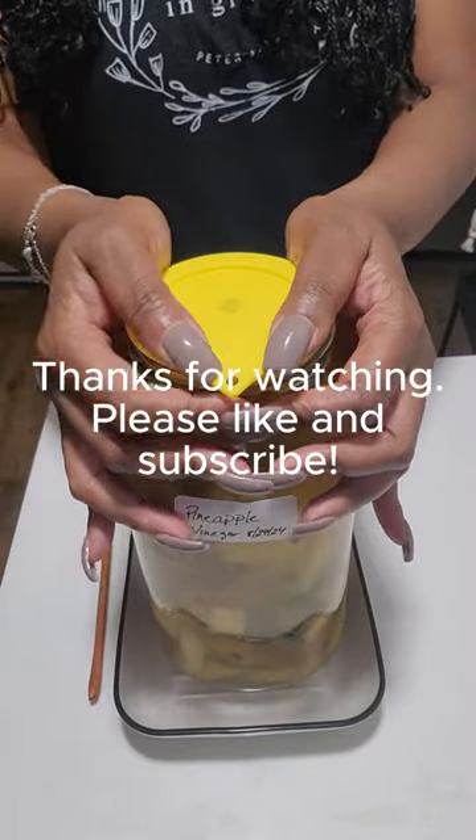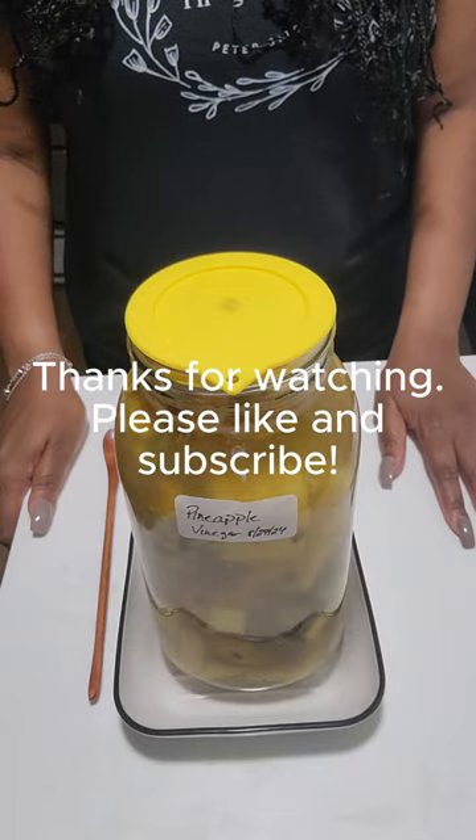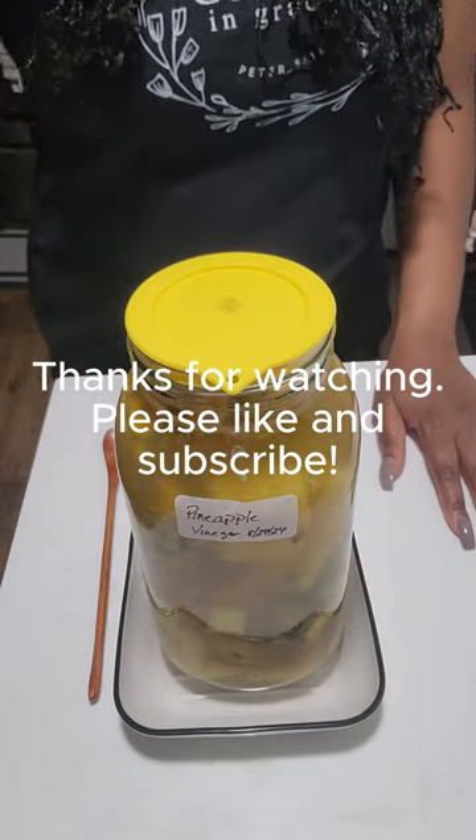The fermentation process is definitely happening, so we will come back on week two and I'll keep you guys posted. Thanks for watching!